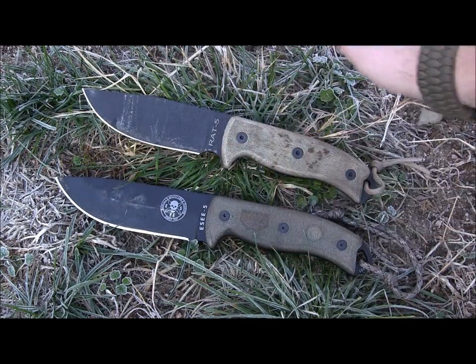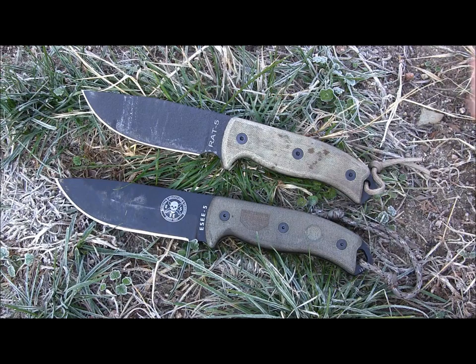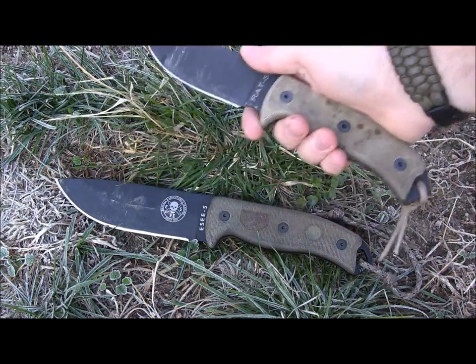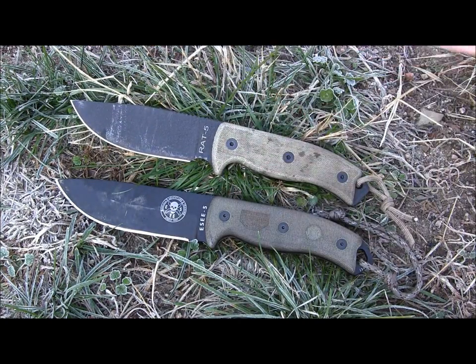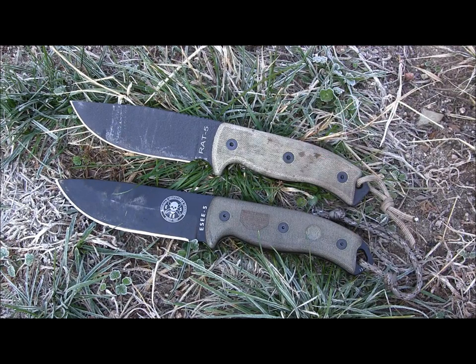If you're looking for a sledgehammer of a knife, the SE5 is going to be the one — quarter inch thick, one pound, basically indestructible, basically a little pry bar slash sledgehammer with an edge on it. The RAT5 may not have the same prying capability, but it's definitely more comfortable in your hand for long periods when you're processing wood — carving, whittling, that finer detailed stuff — because it has that finger choil, it's thinner, and 3/16ths is going to slice a little bit better through material, including game processing.